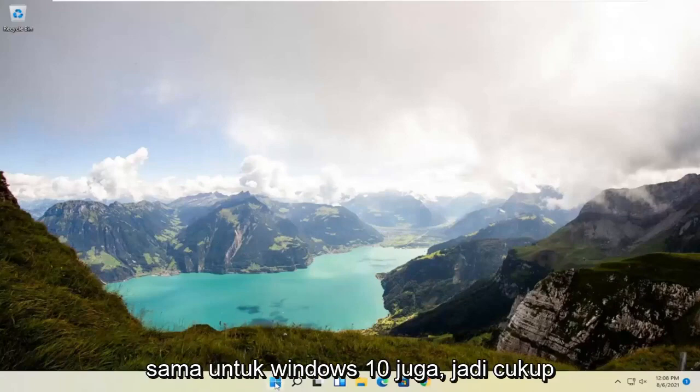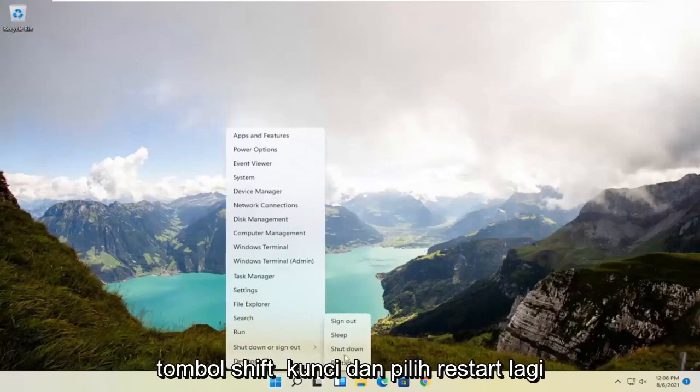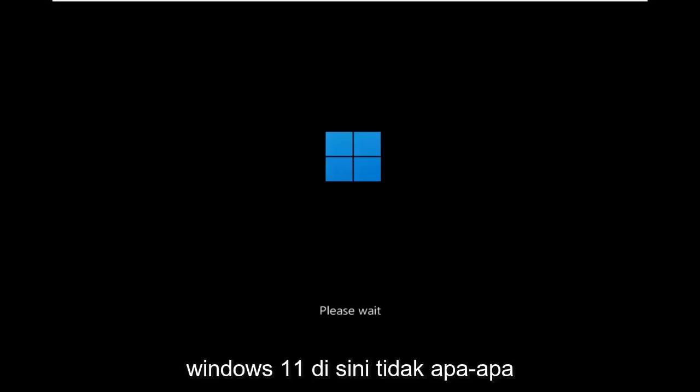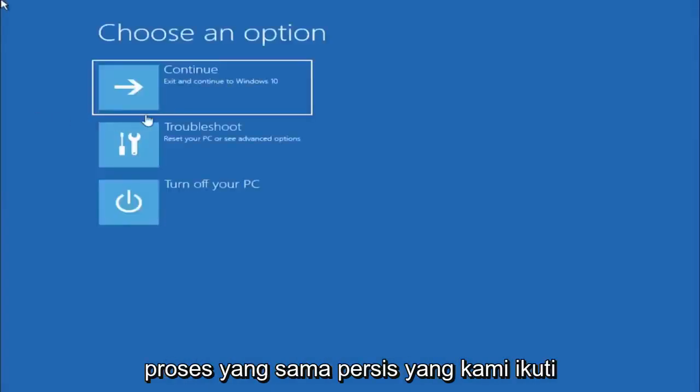We're going to restart our system. This will look the same for Windows 10 as well. Just right-click on the Start button, select Shut Down or Sign Out, then hold down the Shift key and select Restart. This will look identical on Windows 10, so don't worry that I started in Windows 11 — besides a couple of graphical differences, it's the exact same process.